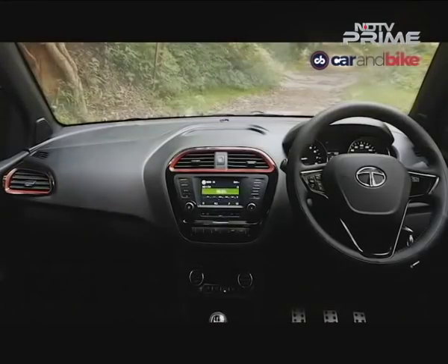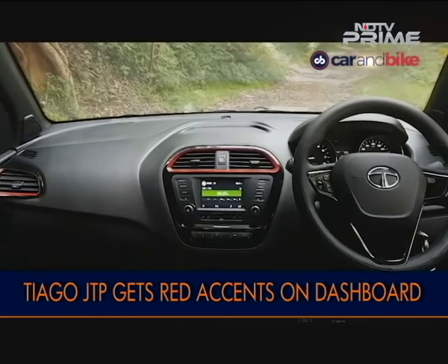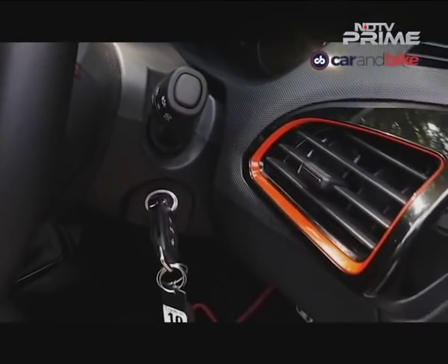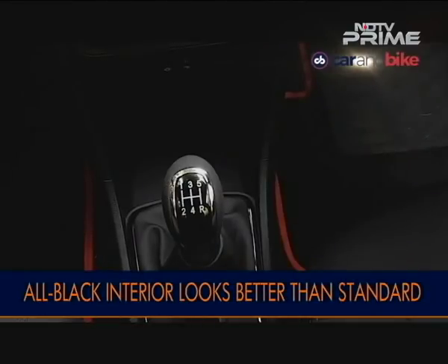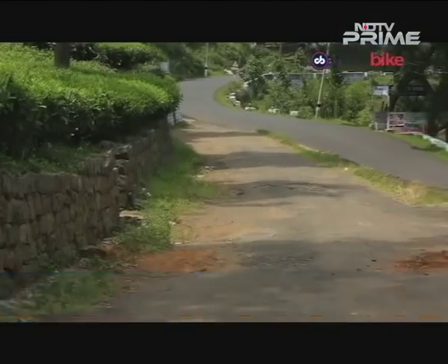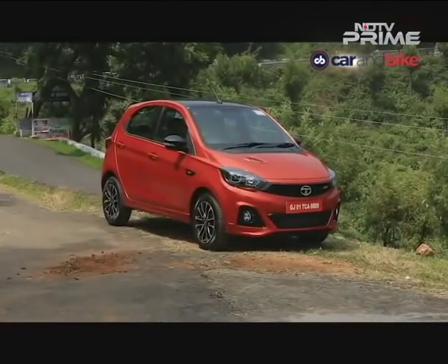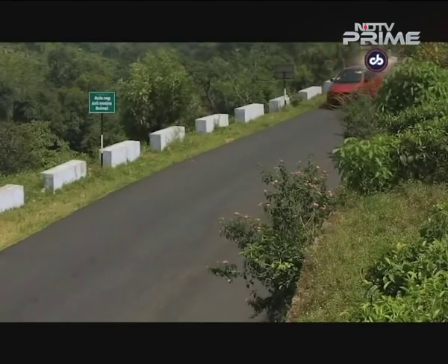That classy treatment continues on the inside: an all-black interior — thank god it isn't beige — red accents that aren't cheesy, different seat fabrics, and some red stitching thrown in for good measure, so you know that you aren't in a standard Tiago. But we are talking about a car whose sole purpose is to give you the fizz when you drive it, so let's not just talk about the exterior and interior — let's actually go ahead and drive it.